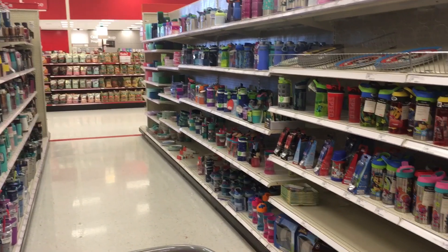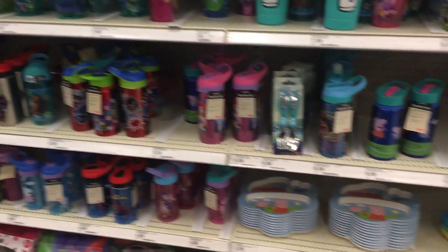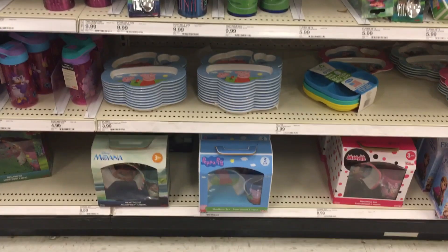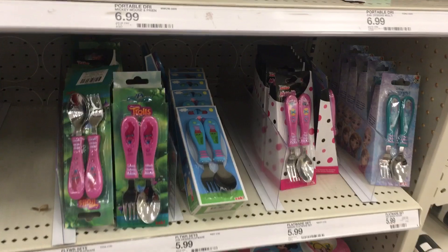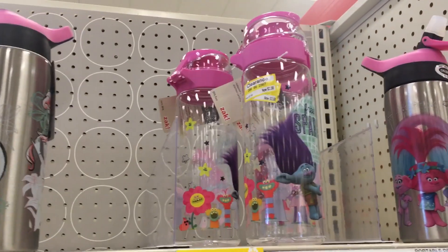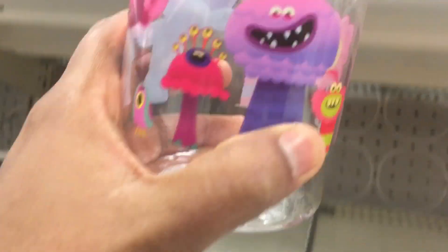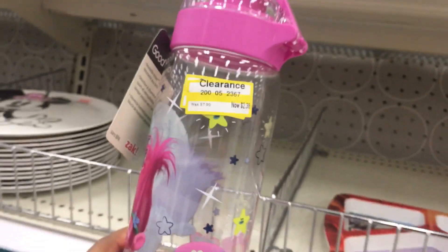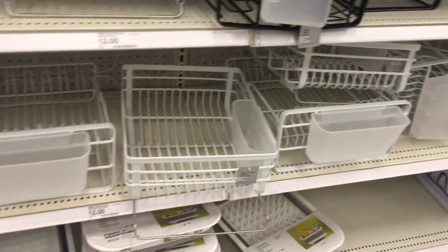We are going to look at water bottles, plates, spoons, dinner sets, and kids' items. I am going to choose plastic or stainless steel for the water bottles. We are also going to look at kitchen items here.